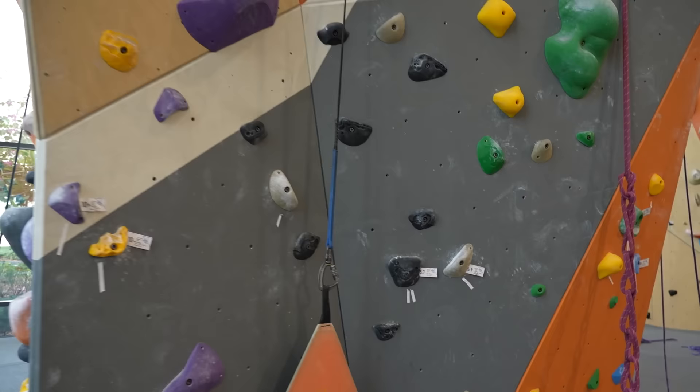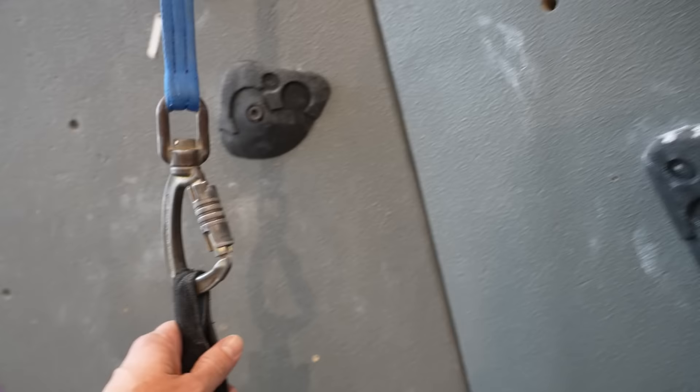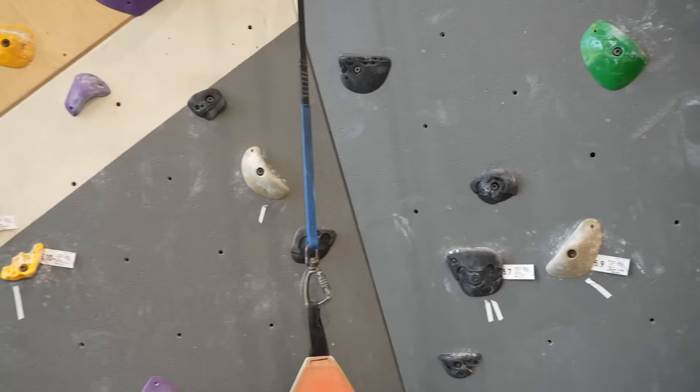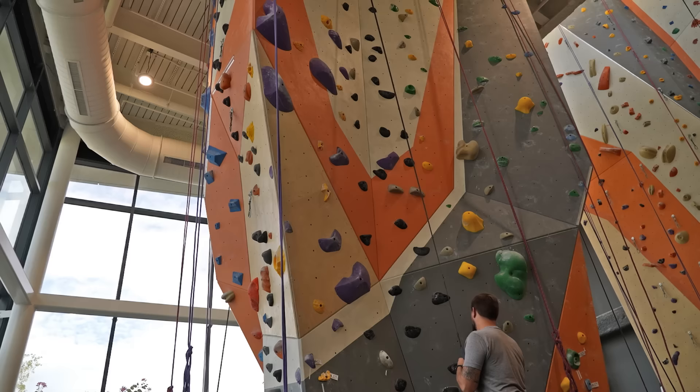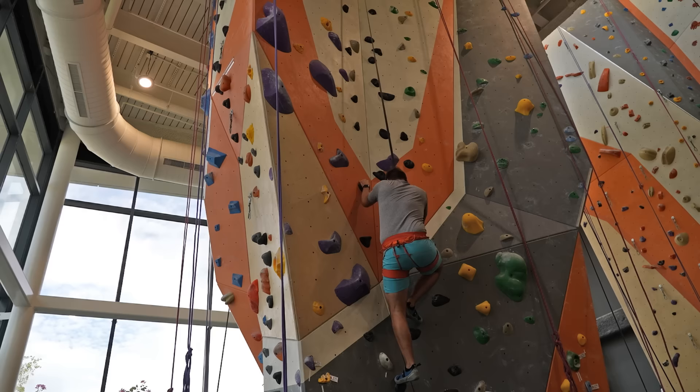Up next, the walls. We did a little bouldering and now we're going to do the tall walls. These have an auto-belay system. I'm going to start on the black run at 5.7 — they said that's the easiest one on this wall. It goes up to 5.12 as the hardest. If it doesn't have an auto-belay check next to it, you have to use an actual person to belay you.